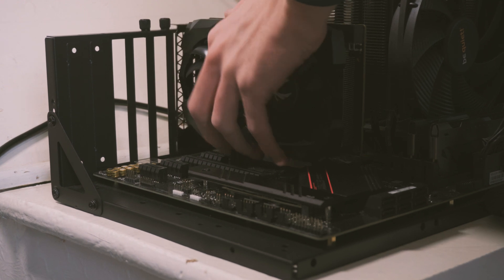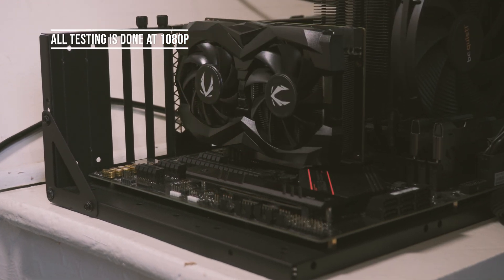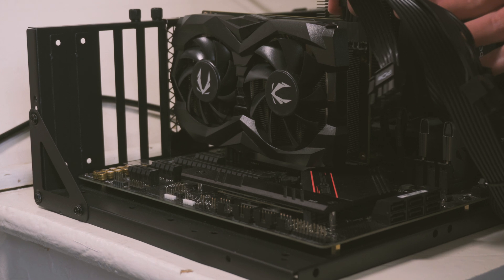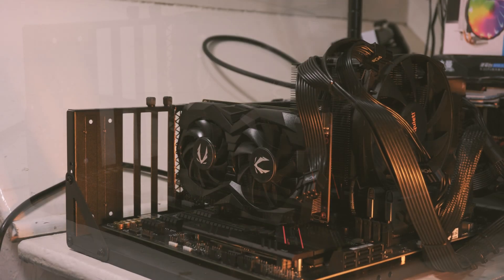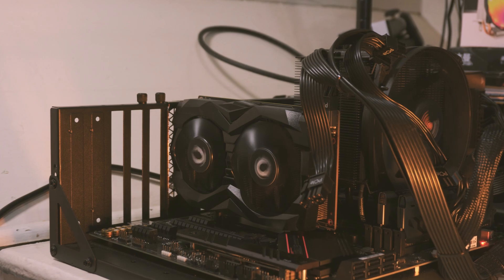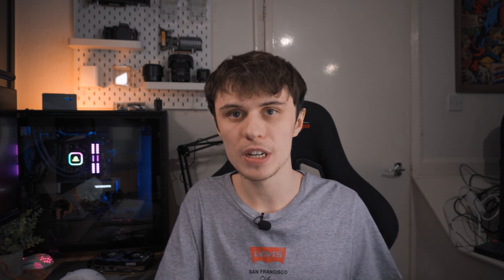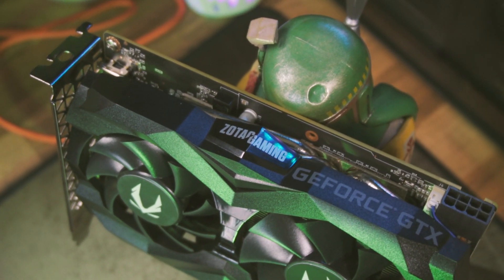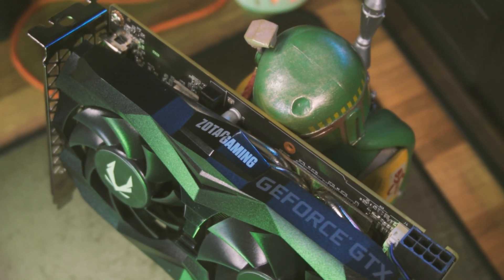With all the specs out of the way, let's get into some testing. All testing today is done at 1080p with no FSR scaling being used, so enabling it might get you a few extra frames. The test bench is my Ryzen 5 5600G system with 16 gigabytes of 3600 MHz CL17 DDR4 in dual channel, a one terabyte Sabrant PCIe Gen 3 NVMe SSD, and an ASUS Strix B550-F Gaming. I also cleaned this GTX 1660 Ti beforehand in a separate video.